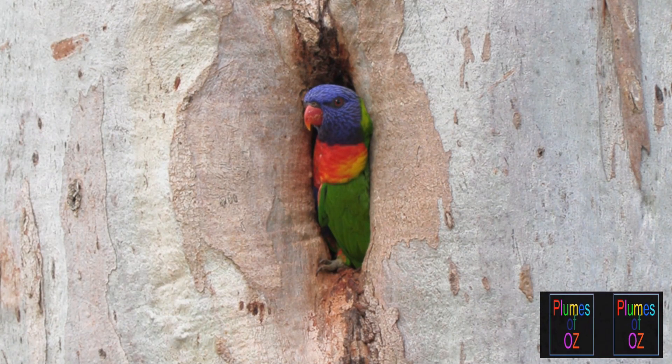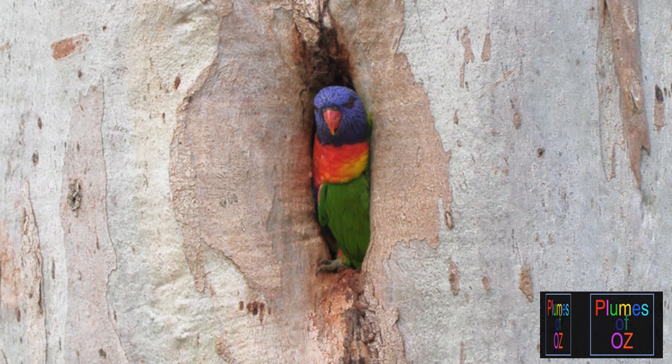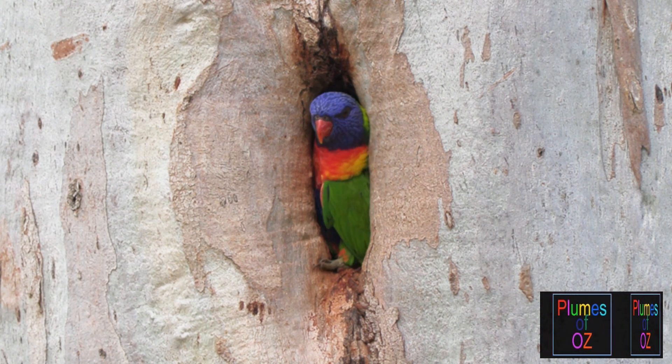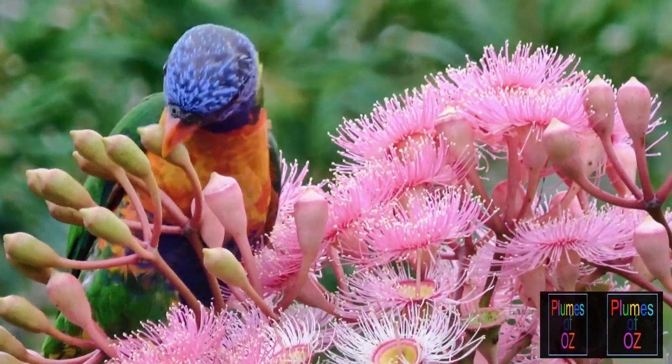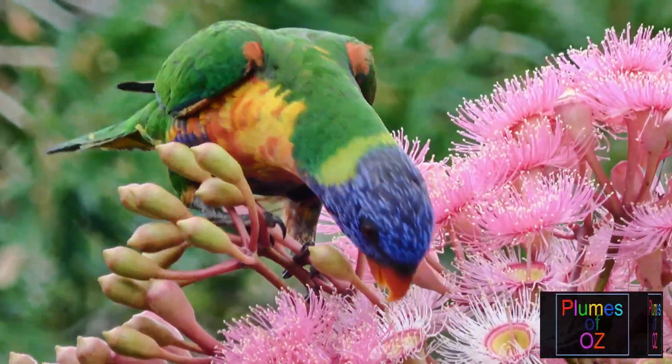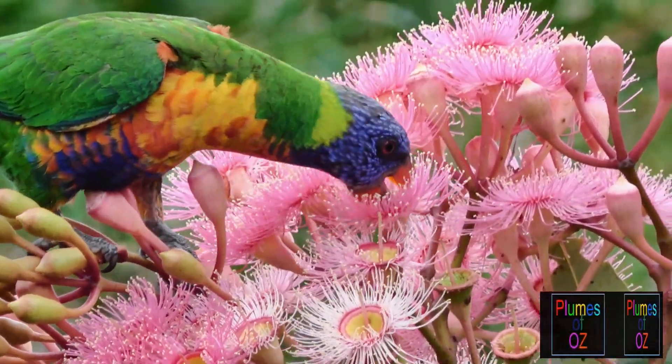In Australia we have mostly parrots that eat seed, but all of them share a common attribute of nesting in hollows. But the lorikeet is a little bit of an exception to this, for it doesn't eat so much seed, relying more on flowers.